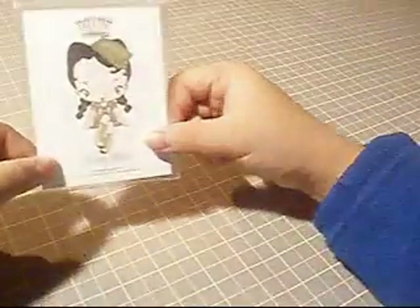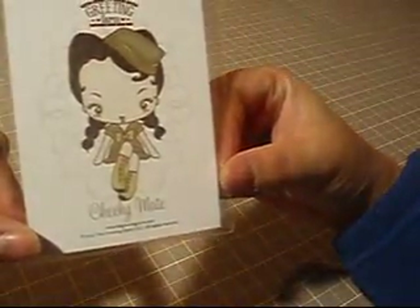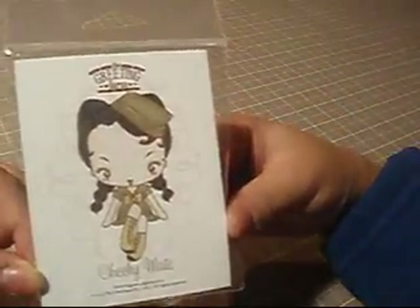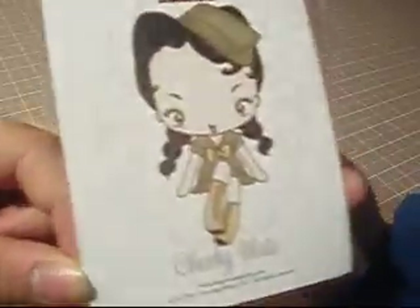I have David to thank for that because in a previous video — my Christmas presents video — you will see that I purchased this Greeting Farm stamp, Cheeky Mate, with the money that David had given me for Christmas. And because of this girl right here, I went nuts at the store. So this is my haul.